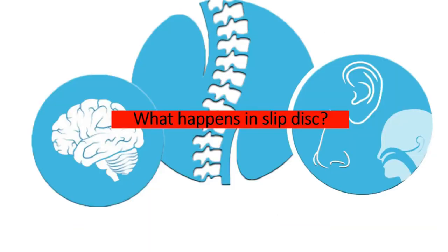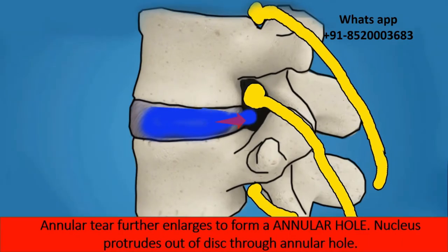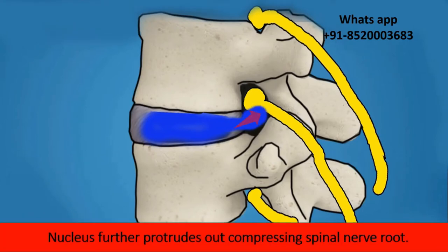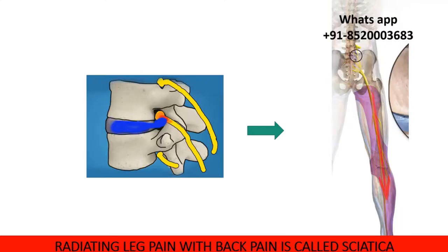What happens in a slipped disc? The annulus develops a crack called an annular fissure, and the nucleus protrudes into the annular fissure and exerts pressure on it. Because of this crack, the patient will have back pain. The annular fissure further enlarges to form an annular hole, and the nucleus protrudes out, compressing the spinal nerve root. The compressed nerve root becomes red and swollen — this is called inflammation — and the patient will have pain radiating along the buttocks and legs. This radiating pain along with back pain is called sciatica.